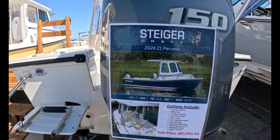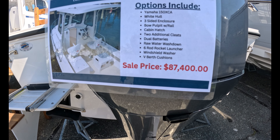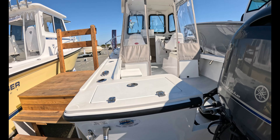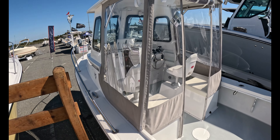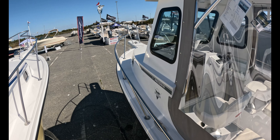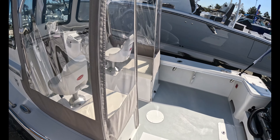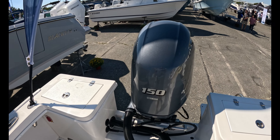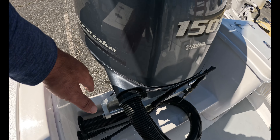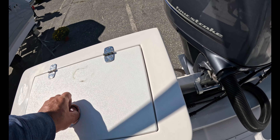Competing with that 19 Arima, a Steigercraft 21 Peconic. It's got a Yamaha F-150 on it — $87,400. I'm an unabashed Steigercraft fan. Peconic is my local waterway; it's where I keep my boat in Peconic Bay. These boats are built in Long Island. This is not a deep V model, similar to that Arima. You see the Yamaha F-150. There's a lot of room here — it is kind of a notch transom, but it is set back so you actually gain a decent amount of cockpit space.